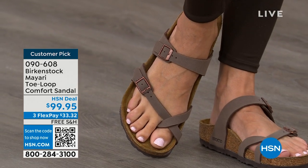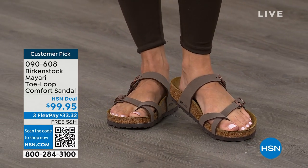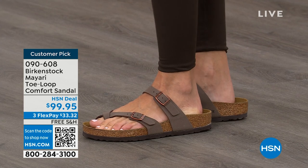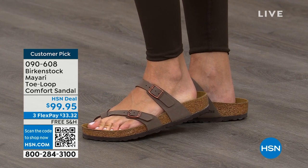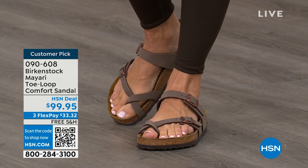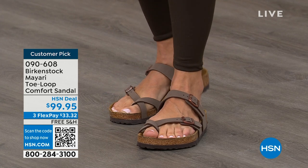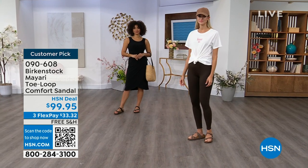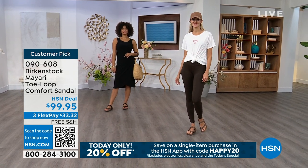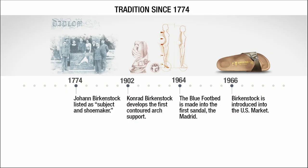If you wear Birkenstock already, you probably live in them and don't want to wear any other shoes. If that's the case and you're just looking for new styles and new colors, it's great that you can shop at HSN or HSN.com, read reviews because these are customer picks, and get the brands that you want. We're also going to talk about the history and timeline of Birkenstock throughout the hour — when we say consistent, that's what we mean.